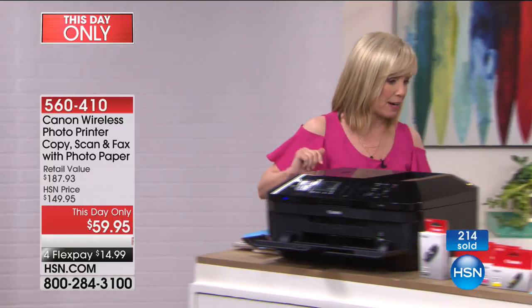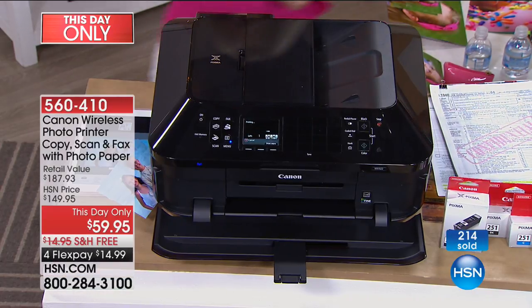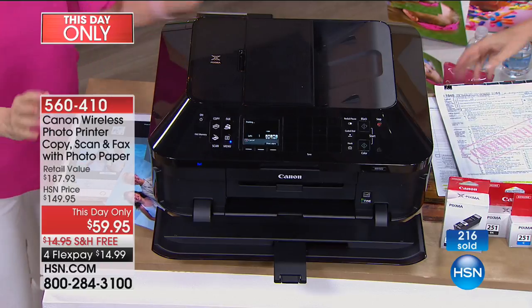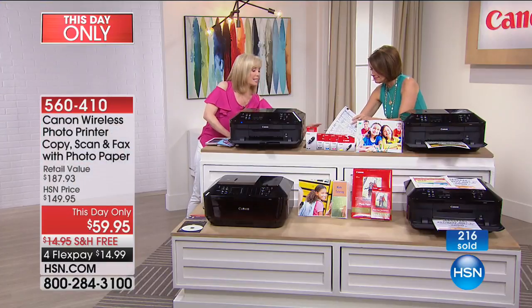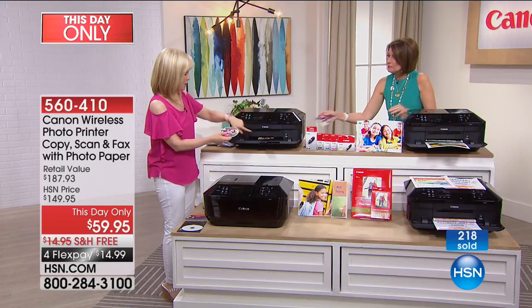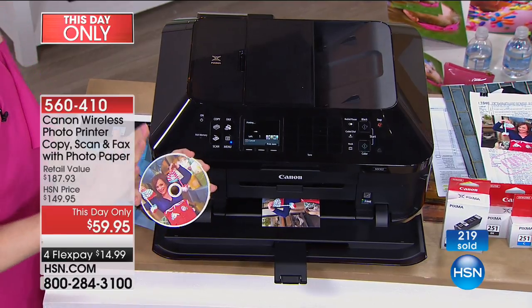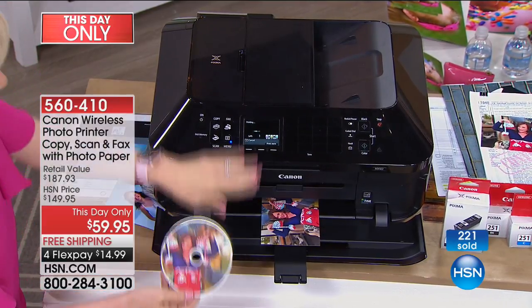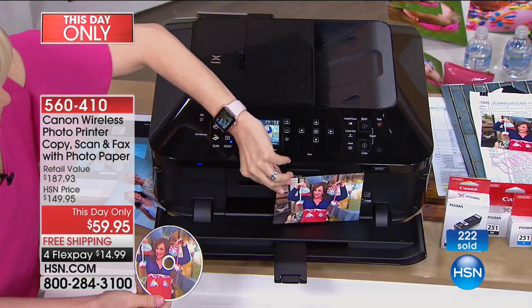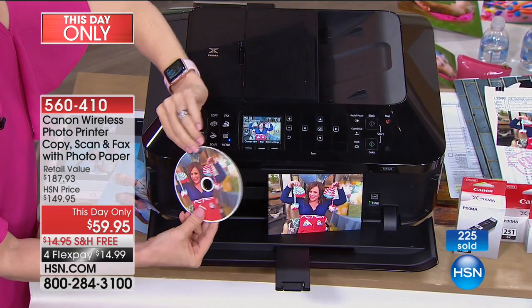Then you can take that favorite photo from here. It's printing it out. And if you want to, you can print right onto a CD. Either from your phone, from your touchscreen — and you can also make your CD.